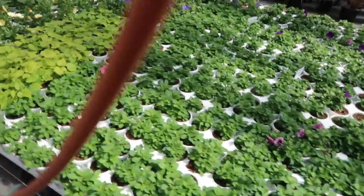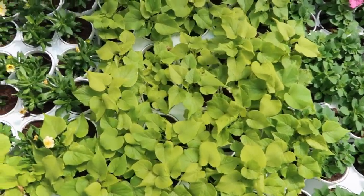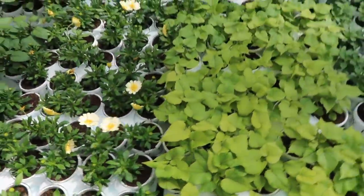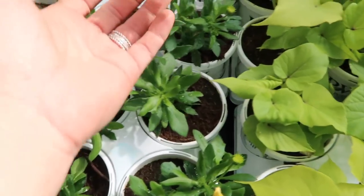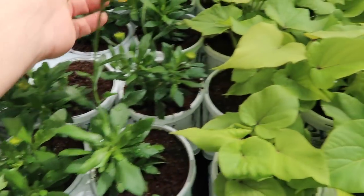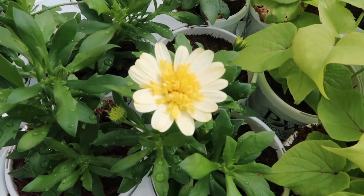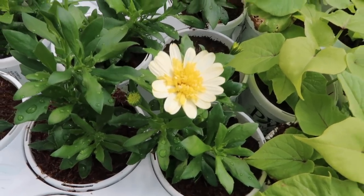Supertunia royal velvet, bordeaux, bubble gum. Some really beautiful potato vine — though it's definitely too cold for that, so that's going to stay here for now. And then these are an osteo — bright lights moon glow. The inside has a bunch of extra — I can't remember the term — but osteos typically close at night. Since they have all the extra kind of petal-looking things in the center, they don't close quite as tightly, so it's more of an open osteo, which is great.